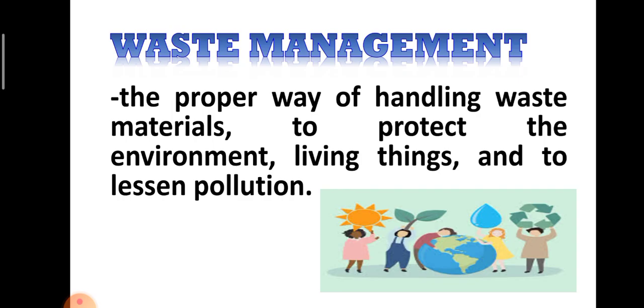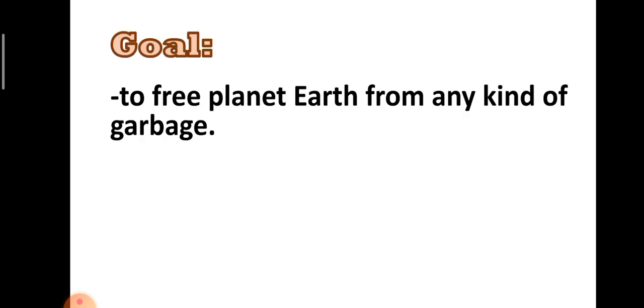Waste management is implemented anywhere — it is legislated and enforced everywhere. And the kind of waste management that we follow nowadays is the 5 R's of waste management, which is the modern way of organizing garbage and waste materials.